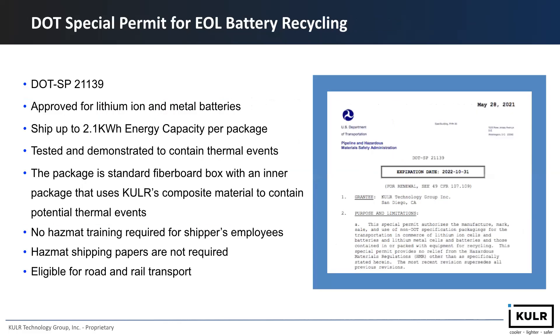For this solution, we've received two special permits. The first is DOT SP-21139, a special permit for end-of-life battery recycling. It's approved for lithium-ion and metal batteries, can ship up to 2.1 kilowatt-hour energy capacity per package, and is tested and demonstrated to contain thermal runaway events. The package is a standard outer box with an inner package using Cooler's composite material. No hazmat training is required for shippers and employees when using this solution, hazmat shipping papers are not required, and the shipment is eligible for road and rail transportation.